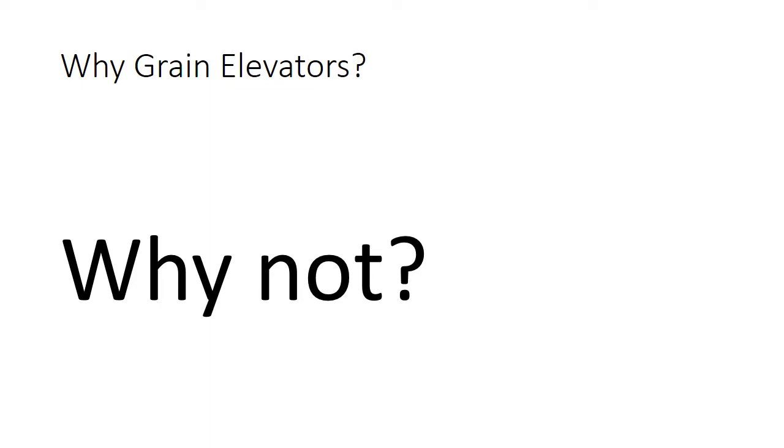So why grain elevators? Why not? I grew up mostly on the east coast of Canada, so grain elevators were not natural to me. But when I moved out to Manitoba in 2009, I really began to notice these grain elevators and I wanted to take pictures of them. So I've been traveling around taking pictures of grain elevators and I'm happy to share it with you now.